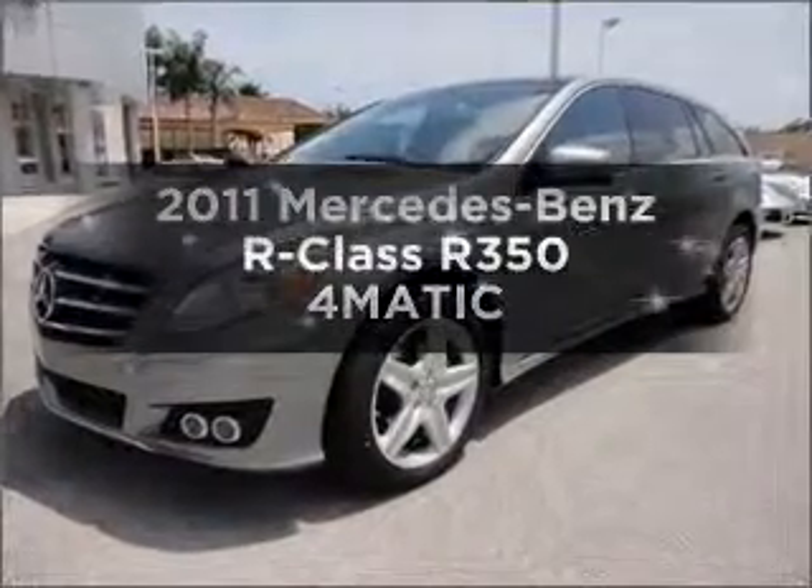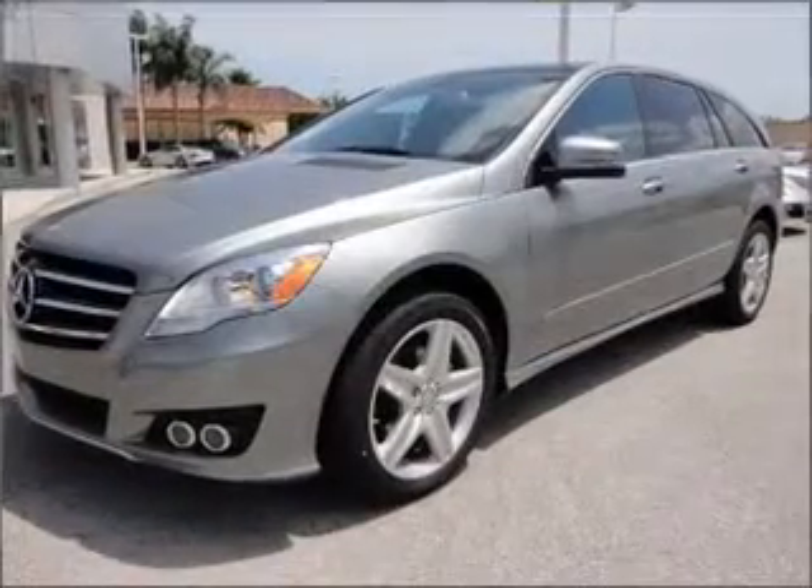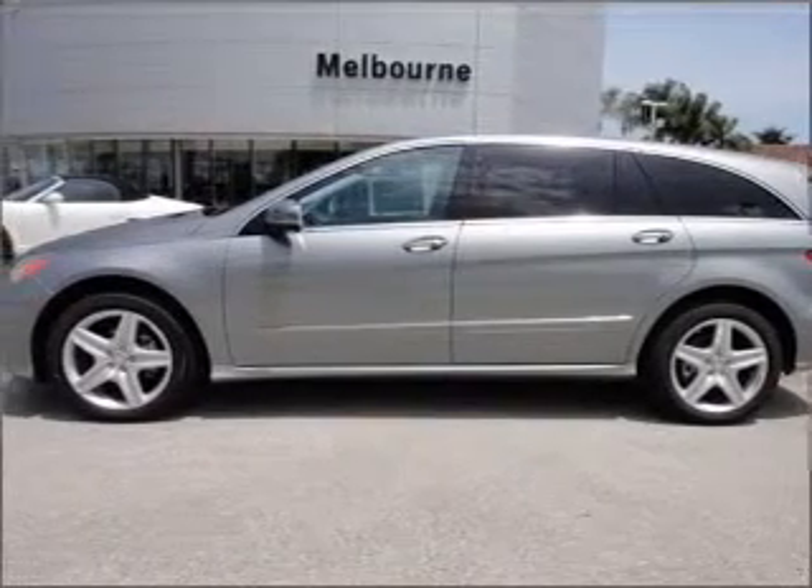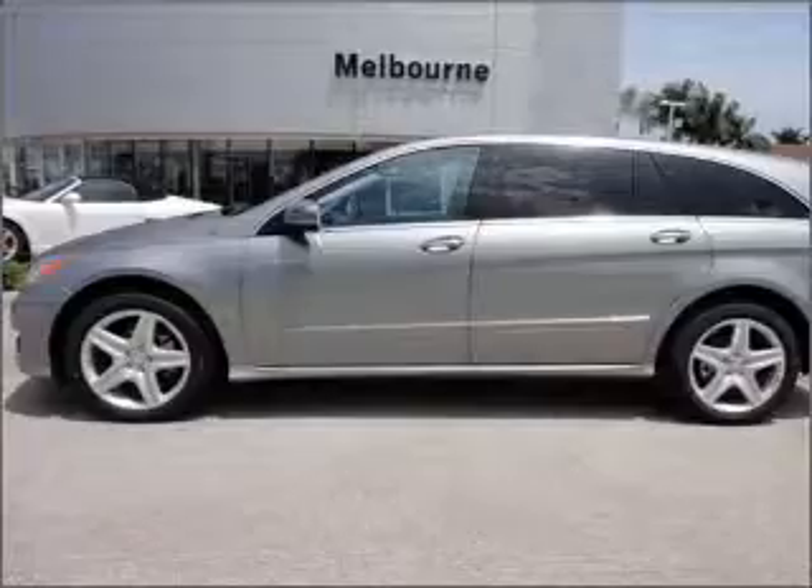Introducing the 2011 Mercedes-Benz R-Class. Everything you need under one roof with this great vehicle, with a solid six-cylinder engine that responds smoothly to its automatic transmission.